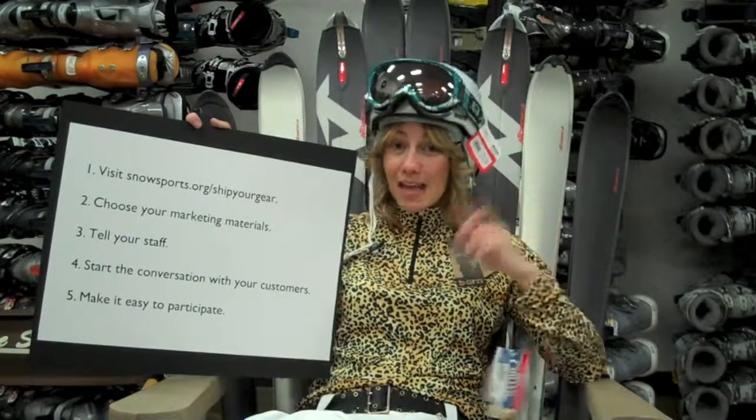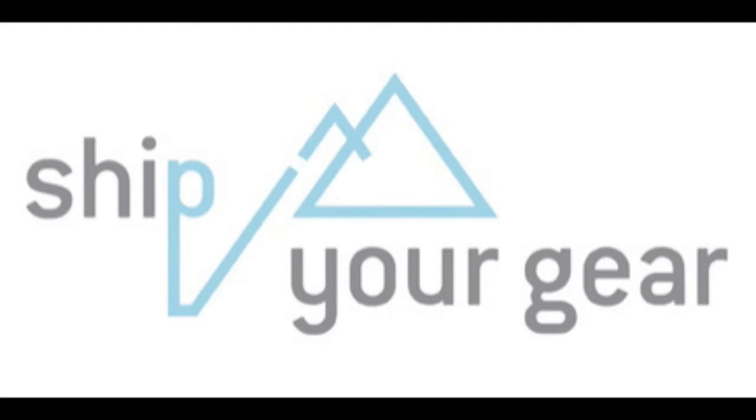So give it a try. Let's make sure customers are taking the gear that they buy in your shop out to the mountains.